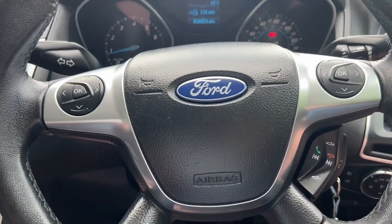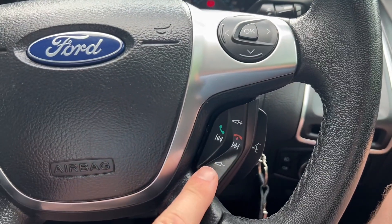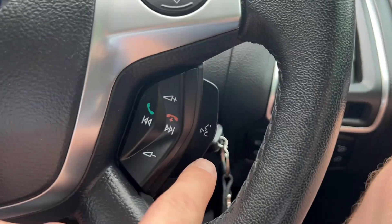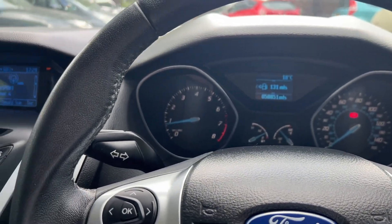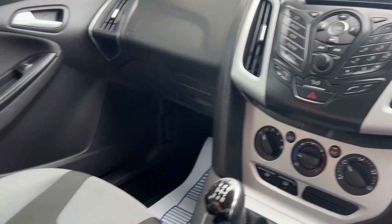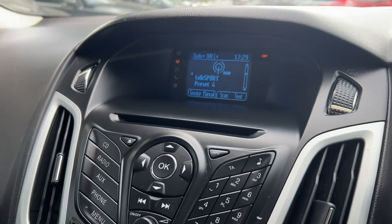We have multifunctional steering column controls — trip computer, audio control, Bluetooth, voice command. It's just really low mileage, an extremely clean car. Very, very nice.